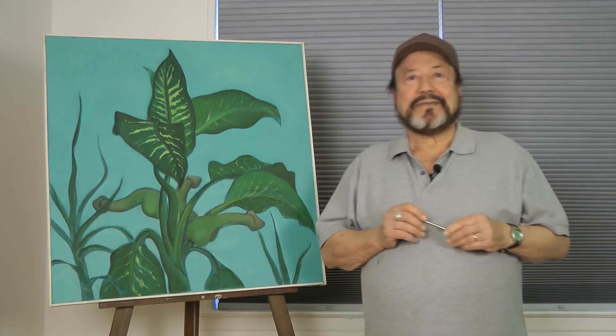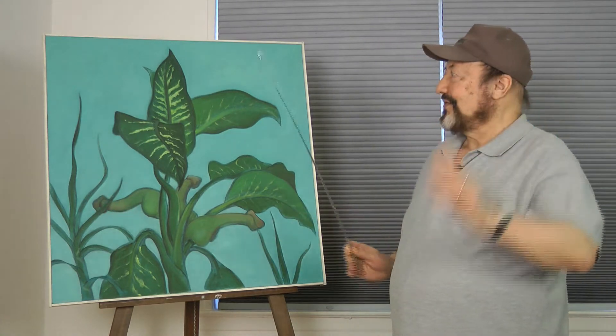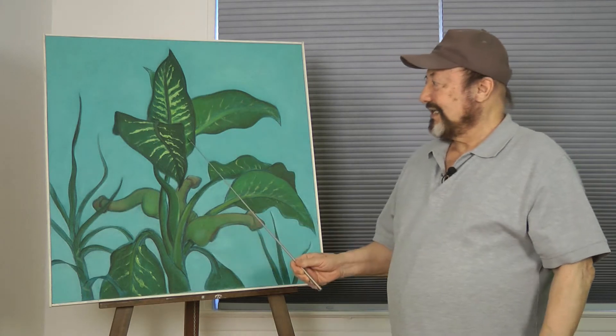Hi, my name is Leo Blioc. I'm a painter. For all you plant lovers in the audience, this is a Diefenbach, which is a semi-tropical plant that grows in the jungles of Brazil.